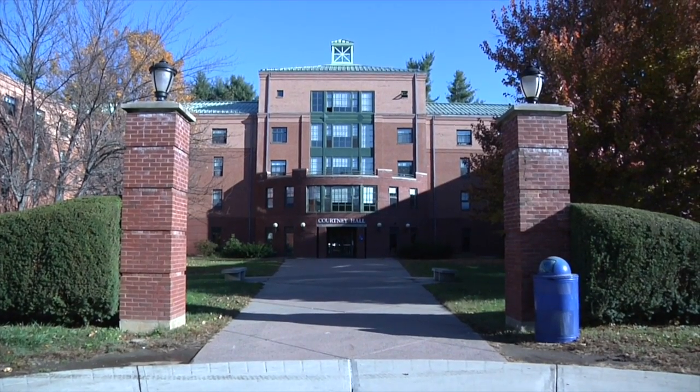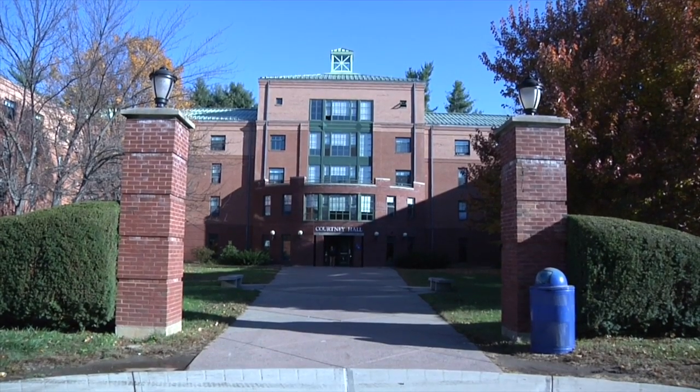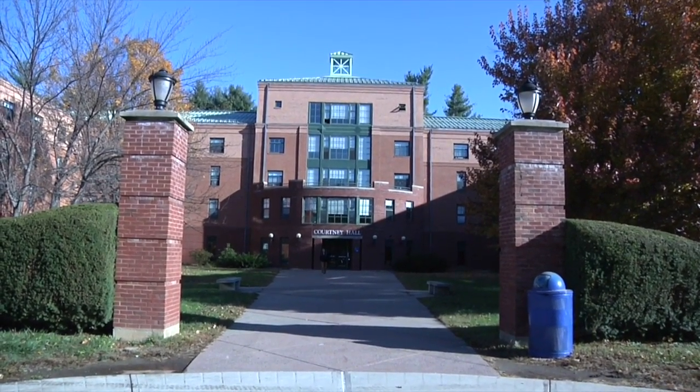Courtney Hall is a dorm for sophomores, juniors, and seniors. This dorm has the largest size and occupancy here on campus. There are triplets and quad living arrangements in this dorm.